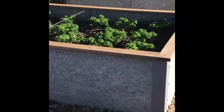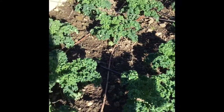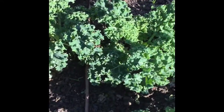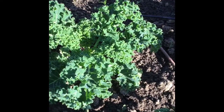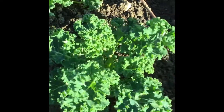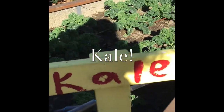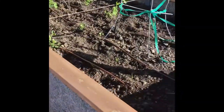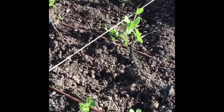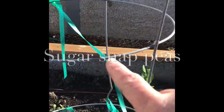Going over here to the next bed — maybe not quite as much of a mystery. Does anyone recognize this plant with the curly leaves on it? Starts with a K. So this bed is all kale. Right next to it, some of these are still waiting to sprout, but these are sugar snap peas and they're going to climb up on these tomato cages.